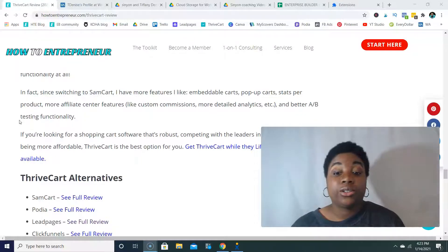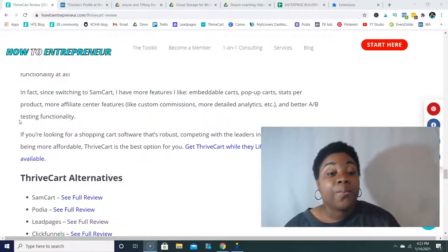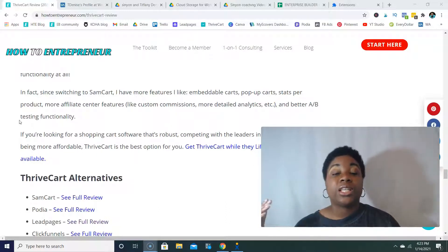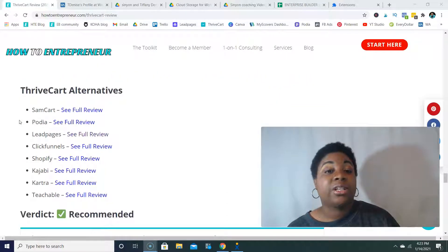I would say you should get the ThriveCart license while the lifetime offer is still available. There are some amazing competitors in the shopping cart space, so if you've seen that some of the cons are really important for you — like maybe the support level or the subscription model — then here are some of the alternatives I would recommend you take a look at.